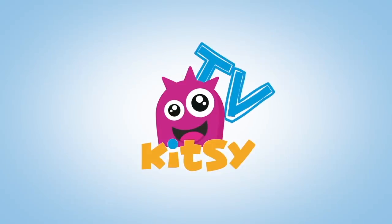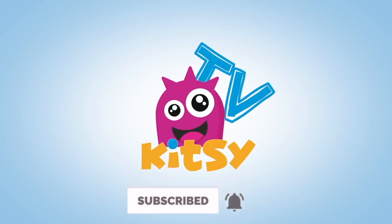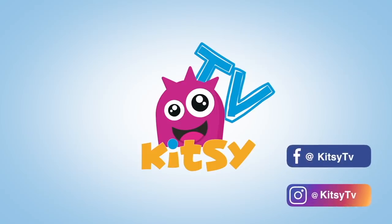Kitsie TV — subscribe and hit the like button for more videos. Let's go!